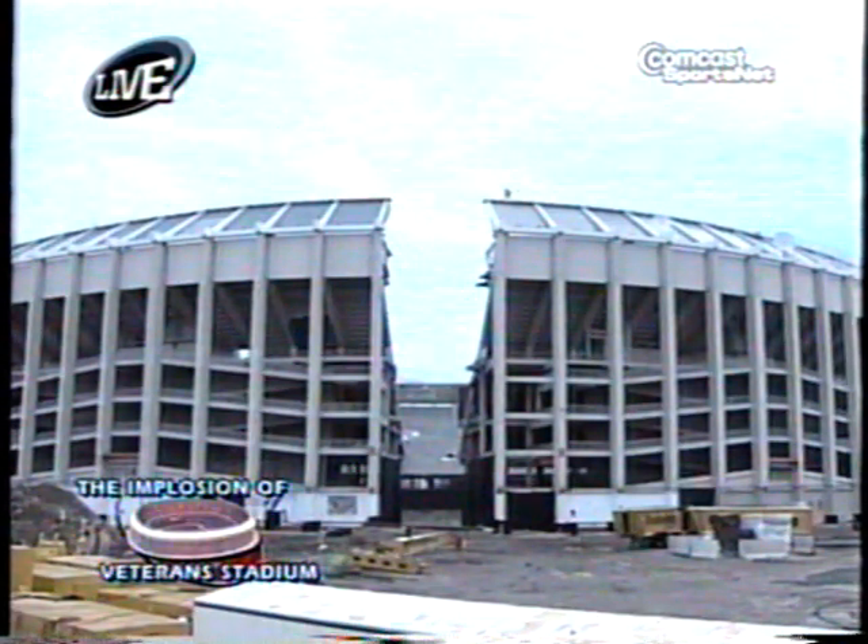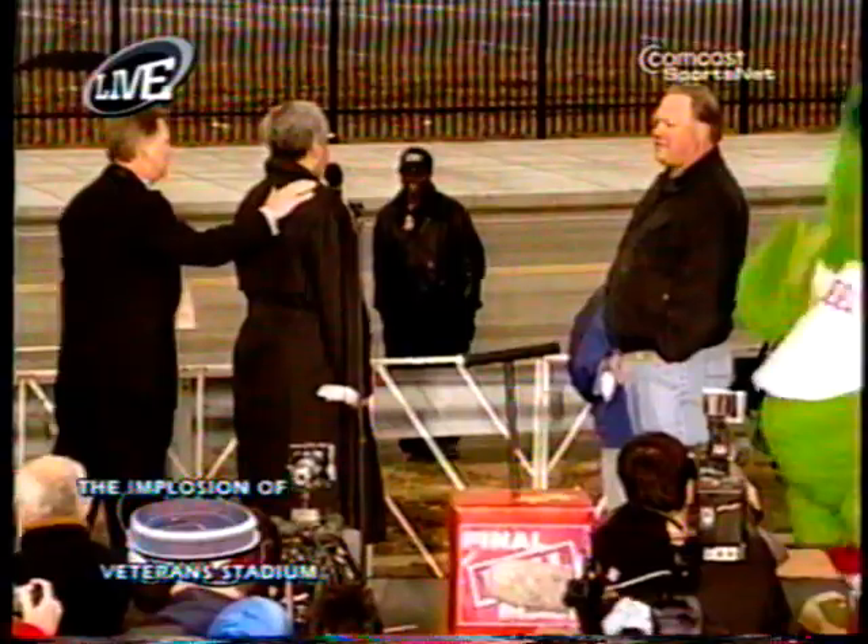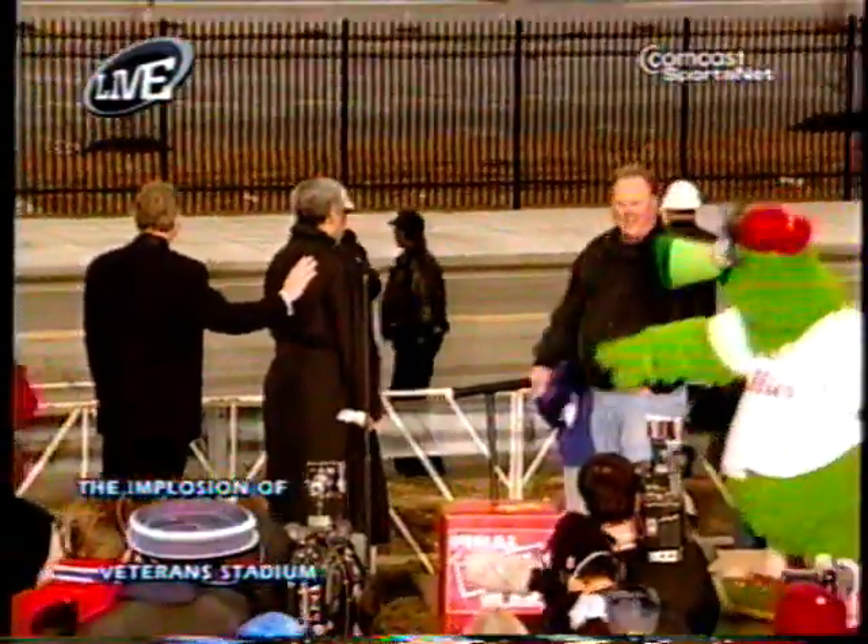That first column goes down first, and then all the way around. 7, 6, 5, 4, 3, 2, 1. Fire!